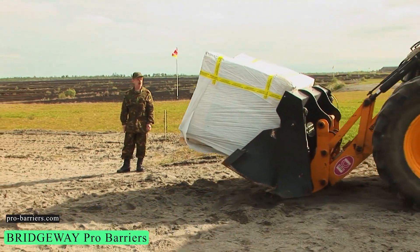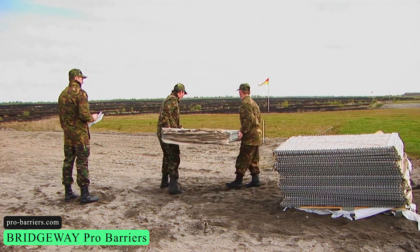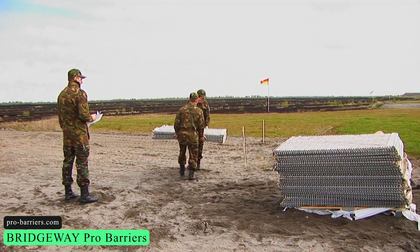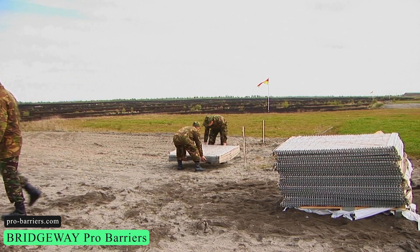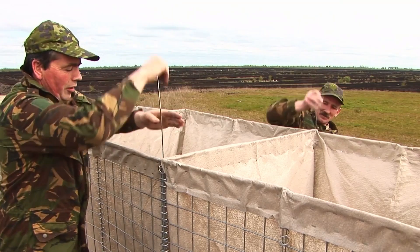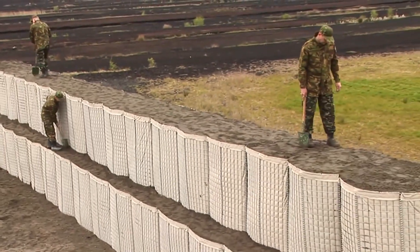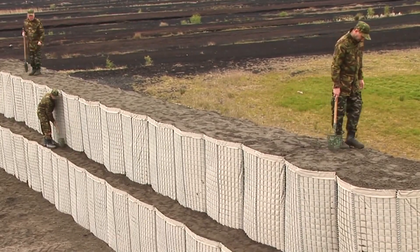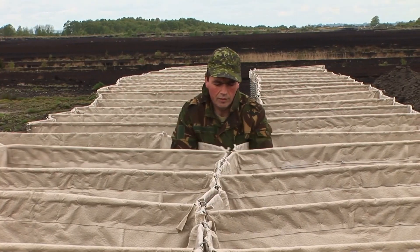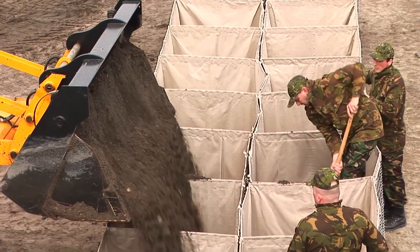Next, we have the Bridgeway Pro Barriers. These barriers are constructed from coated welded mesh and lined with a high-quality UV-resistant non-woven geotextile fabric. Pockets in this system are filled with locally available sand and aggregate. Units are prepared to face final, ballistic, and hostile vehicle assaults. These come in a variety of sizes and widths, and they may be deployed quickly.